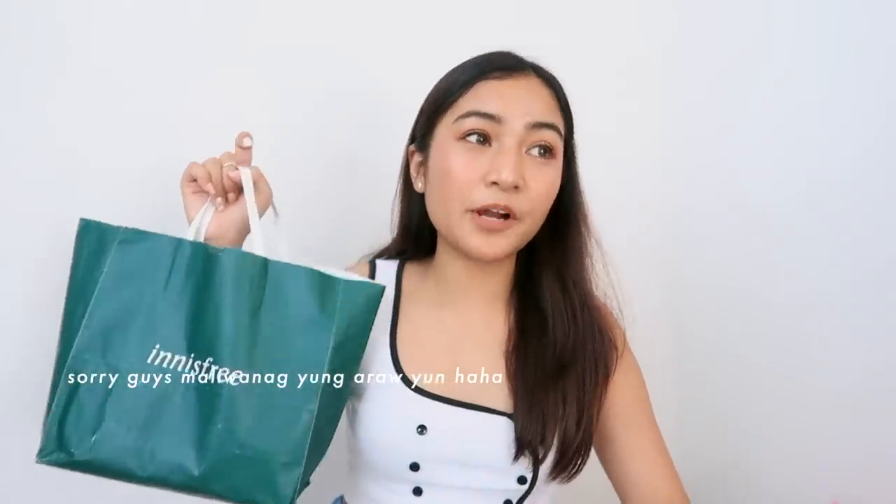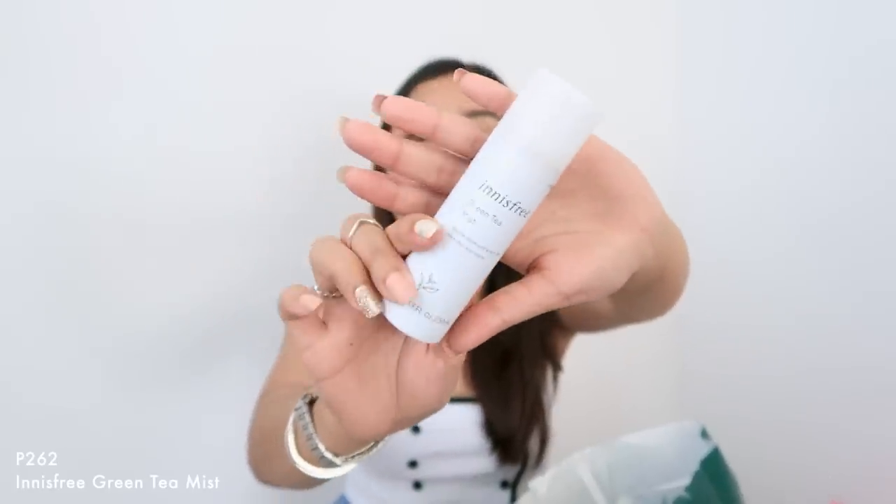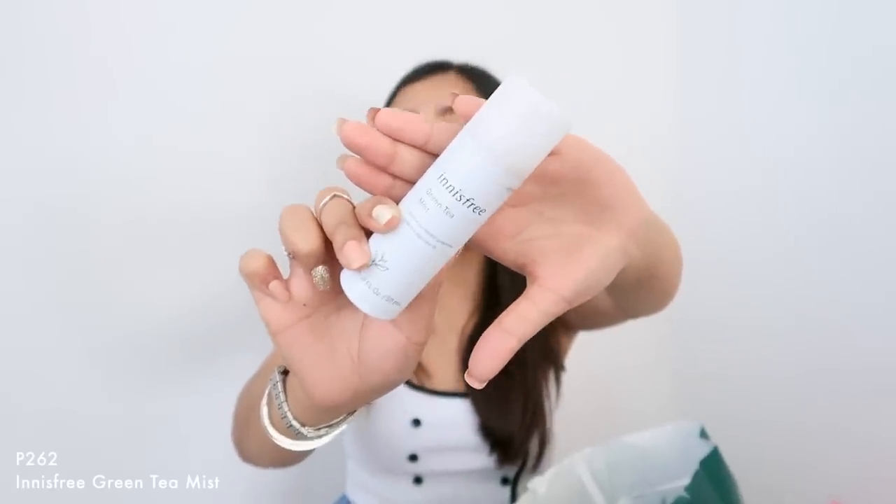Next is Innisfree. Syempre, I went to Korea — nag-Innisfree ako. Sobrang mura ng Innisfree doon. Before pa lang napupunta kami sa Korea, Innisfree pupunta na ako doon kasi before wala pa ang Innisfree dito. So bumili ako. Tatlo kasi to — actually, sa duty-free ko to binili. Last minute kasi hindi ko siya nabili noong day 3 ko. Sobrang ganda ng mist na ito — super fine. Sobrang ganda if you want to freshen up lang. Super perfect na ito pag beach trip, kapag gusto mong i-hydrate yung skin mo.